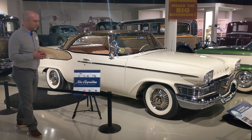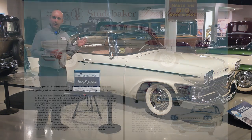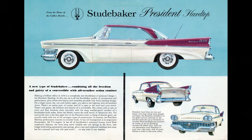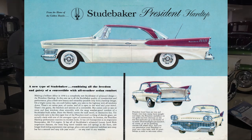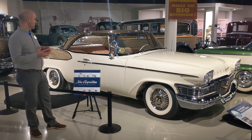Some other features on this car: you can see we have whitewall tires. It has a three-speed manual transmission with overdrive. This color scheme, if you're curious, is called parchment white with gold metallic — sort of a two-tone there.